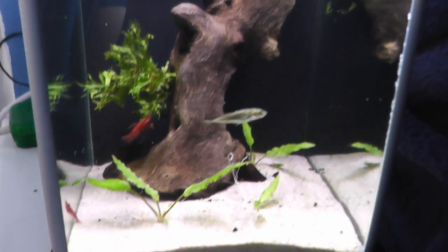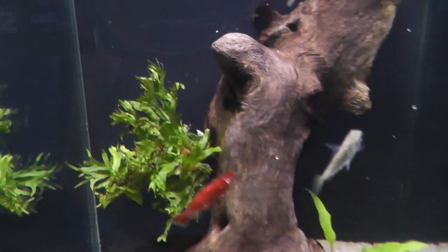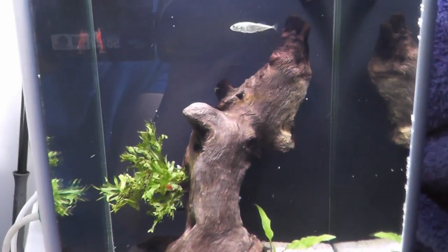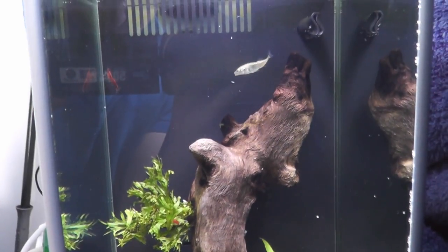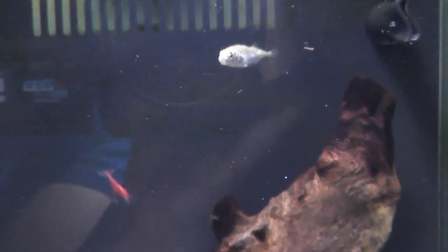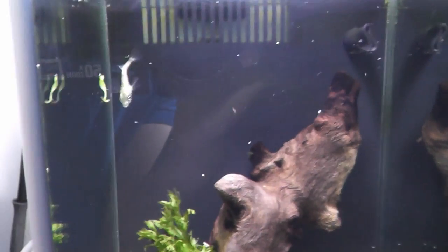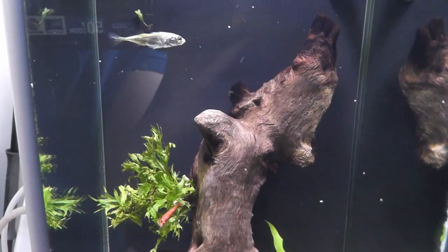There's not a lot going on in the tank — there's a bit of weed, some Cryptocoryne, and some Java fern. I'm probably going to decorate it a bit nicer, and if anything changes or I get another one I'll keep you updated on this little girl. Thanks for watching, hope you've enjoyed, and happy fishkeeping!